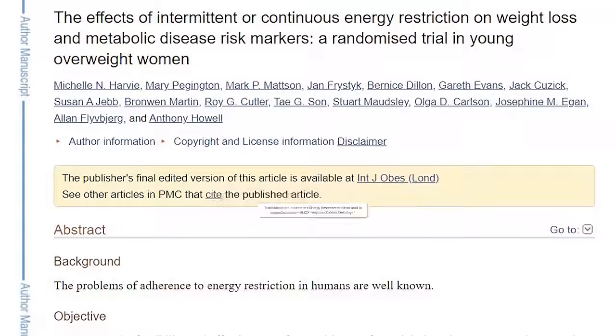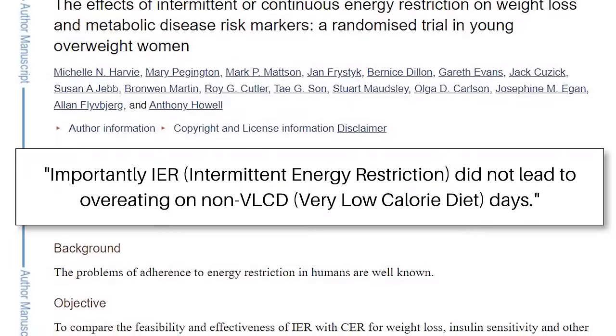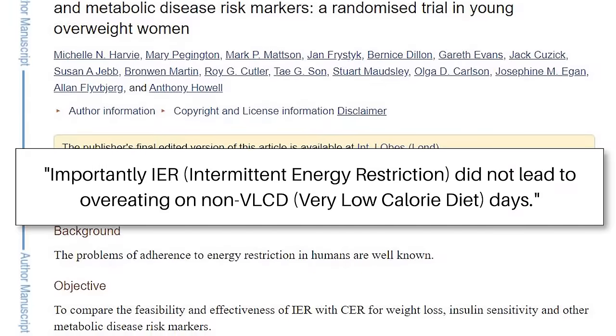One group was placed on a daily diet that cut their normal calorie intake by 25%. The other group restricted their calories by 75% on 2 days of the week and ate normally on the other 5 days. Analysis at the end of the study showed that the two groups took in about the same level of calories and macronutrients despite their different eating patterns. This again indicates that alternate day fasting does not cause binge eating. Another advantage is that 5:2 fasting requires a low-calorie diet on only two days of the week rather than every other day, and you have the freedom to choose those days.